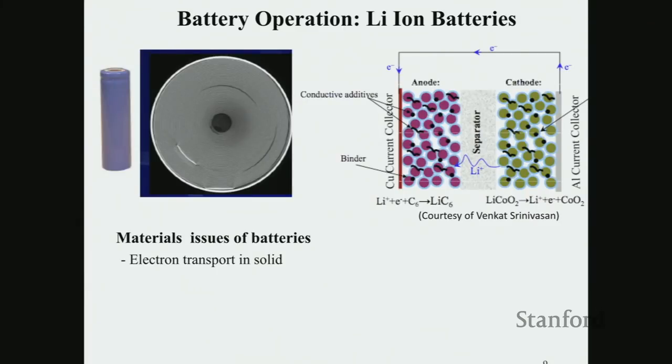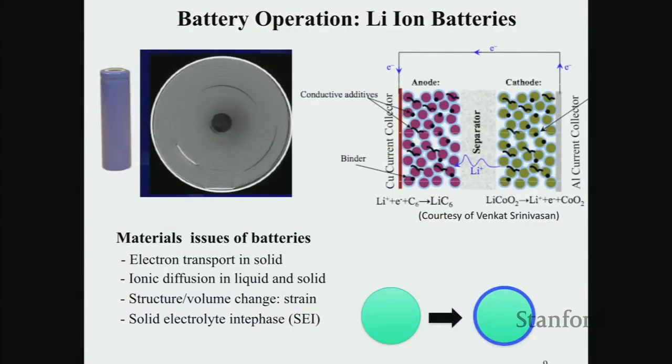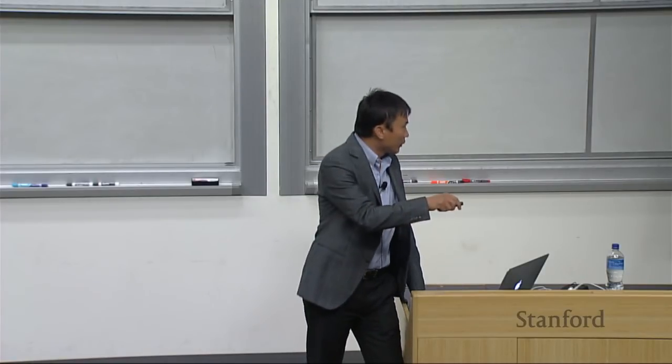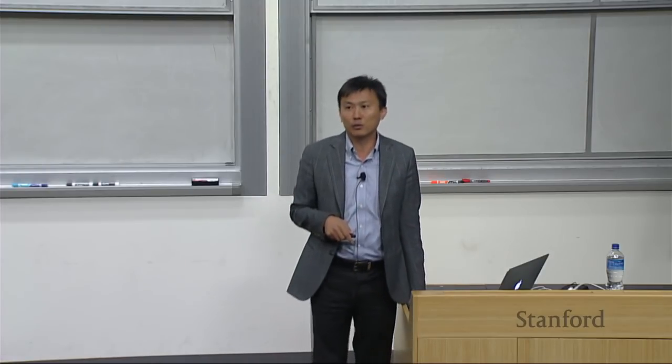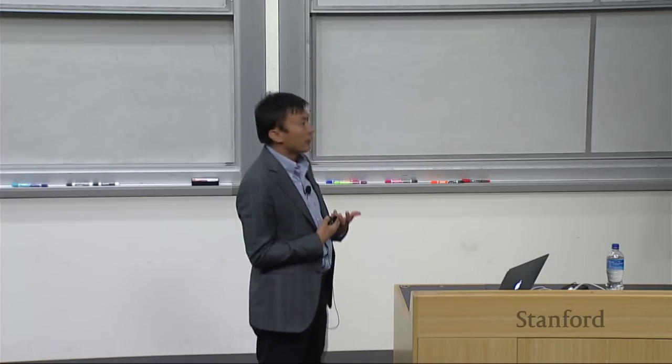Whether a battery can work or not, you need to deal with several issues. You need to move electrons — if you want to charge your battery fast, you need to move electrons fast. Ion diffusion involves ions squeezed into the crystal structure, and there will be strain from volume expansion. At the interface, each particle sitting in organic electrolyte needs to be stable. The anode side particularly decomposes the organic electrolyte, generating a passivation layer called SEI. This needs to be stable, allowing lithium to come in and go out, but stopping further side chemical reactions.